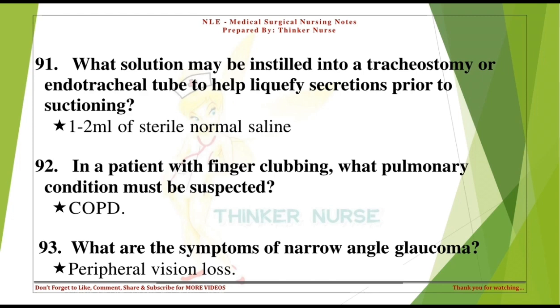In a patient with finger clubbing, what pulmonary condition must be suspected? (Chronic hypoxic lung disease/COPD.) What are the symptoms of narrow-angle glaucoma? Peripheral vision loss.